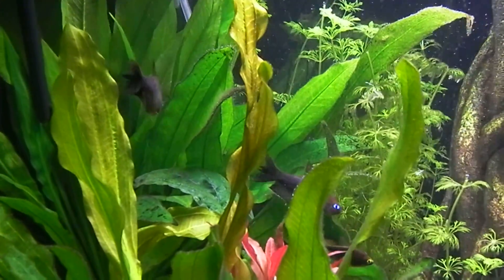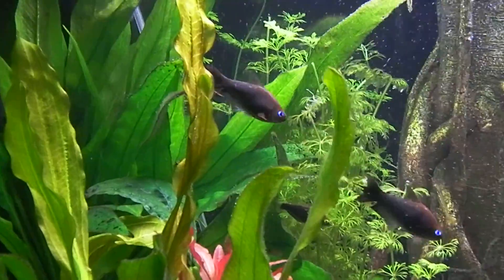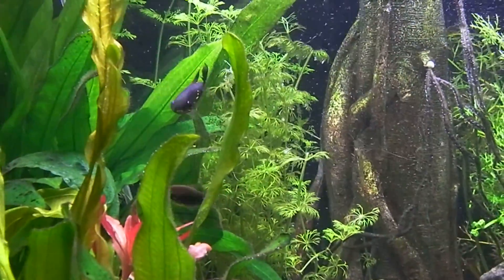In terms of its wildlife value, what would you give this plant? A 10 out of 10, because it's the only thing that does this at the time when no one else is there.